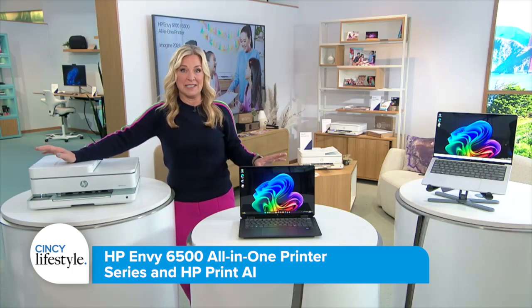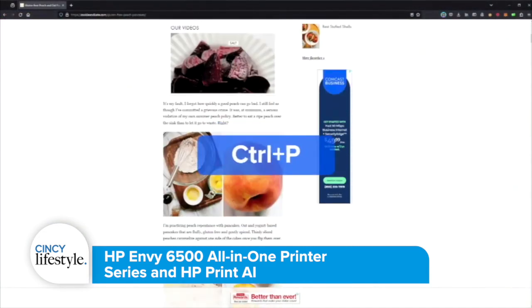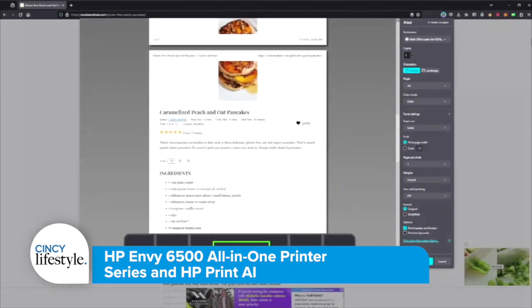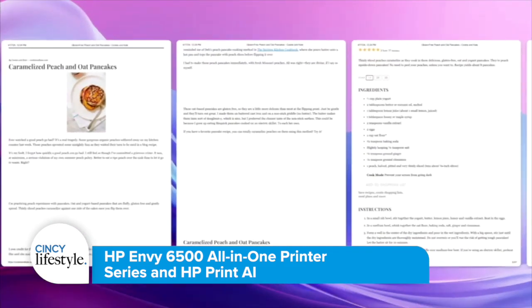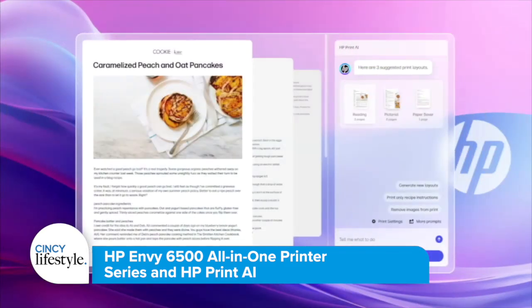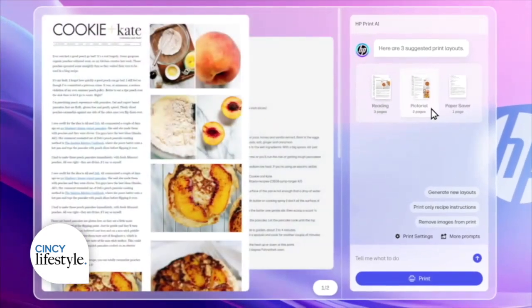Let me show you a great example. They call it the perfect output feature. So let's say you want to print out a recipe from a website. Old printing meant that would be 47 pages, all kinds of ads and blank space. But now AI gets in there, works its magic — it recognizes, reorganizes, and reformats it all onto one page, and it just does it intuitively and easily.